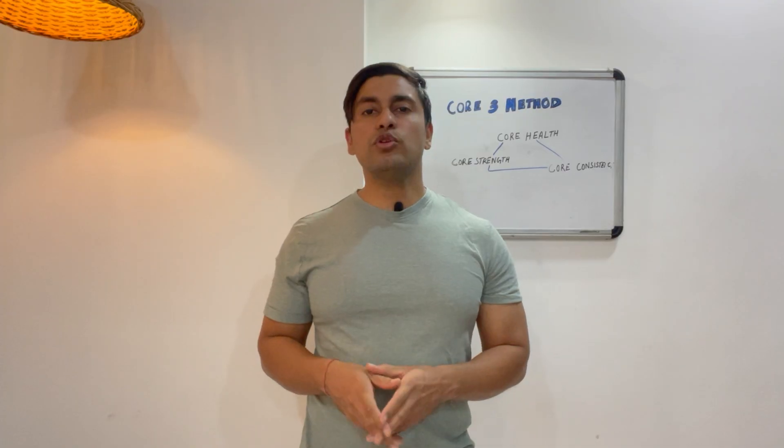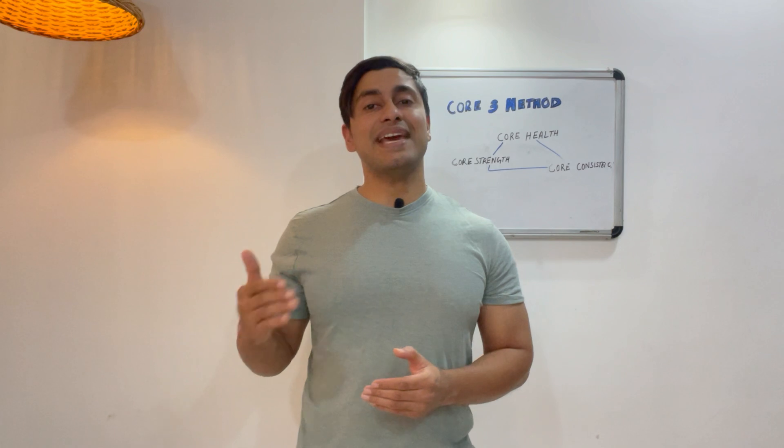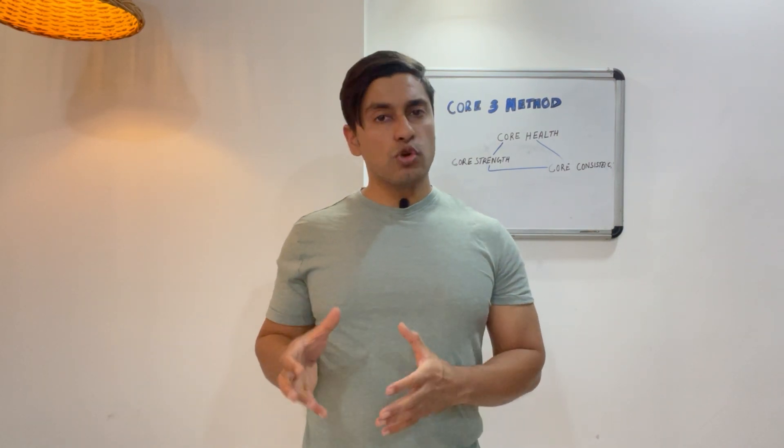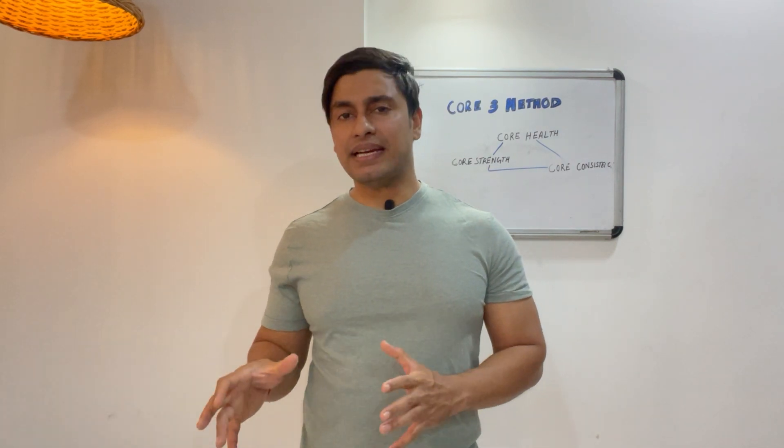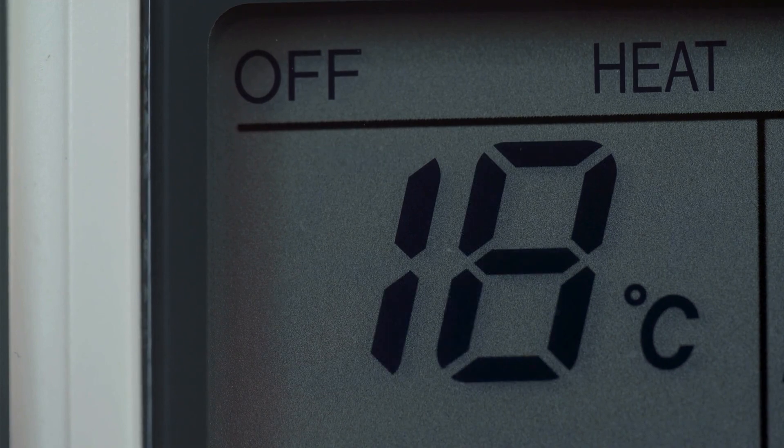Number four is to improve your sleep for better fat burning. When you don't get enough sleep, your body produces more white fat which stores excess calories, and your metabolism slows down making fat loss harder. Aim for 7 to 8 hours of quality sleep every night. Sleeping in a cooler room around 18 degrees has been shown to increase brown fat activity overnight.